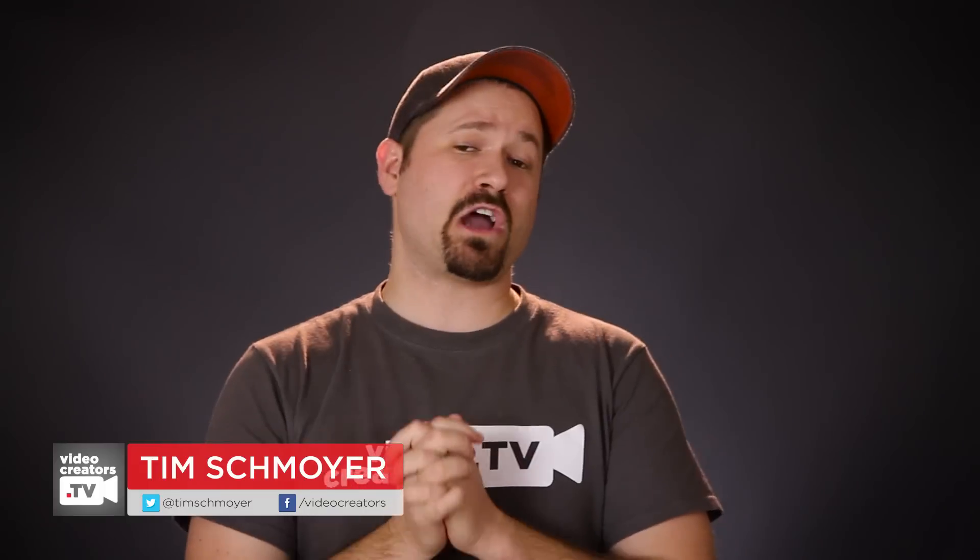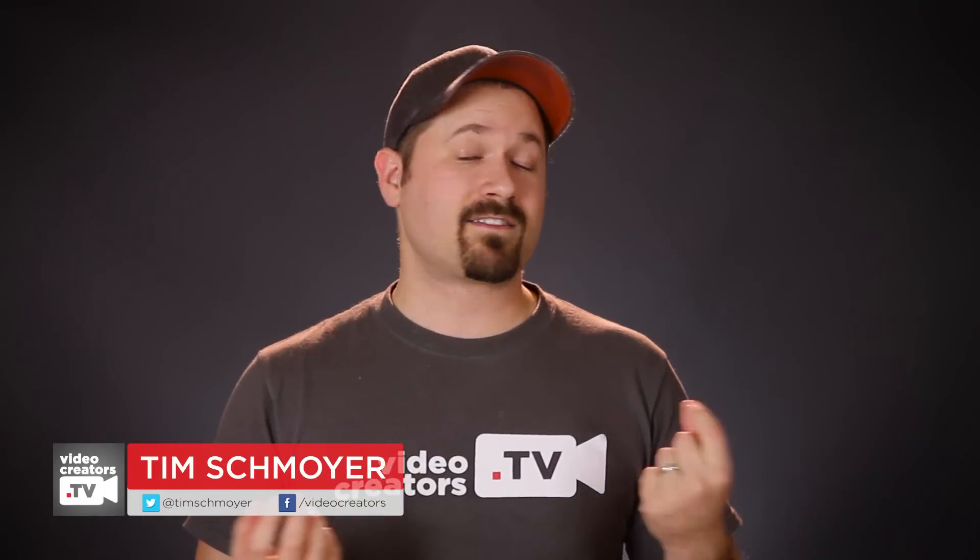My name is Tim Schmoyer, and it is Tuesday, which means it's time to take a look at some of the online video news updates from last week and talk about what it means for us as creators who are developing our audiences and our platform here on YouTube. So let's talk about these big three things. They all revolve around reaching people who speak other languages than the language that your video is natively in.